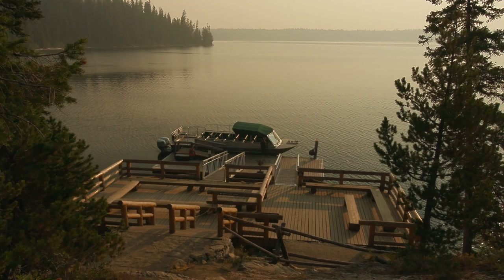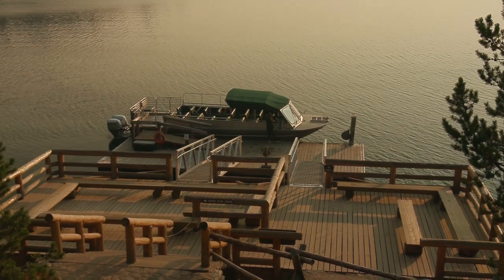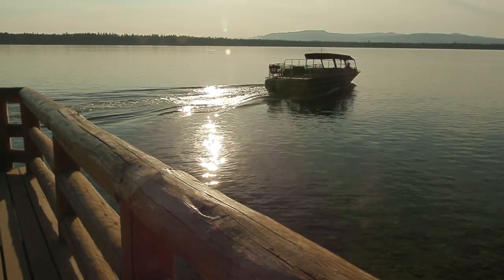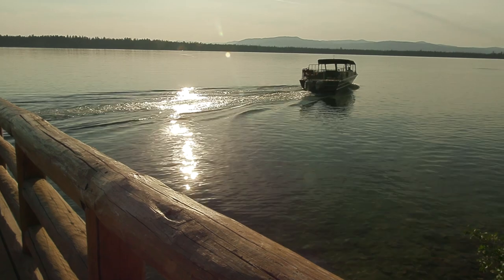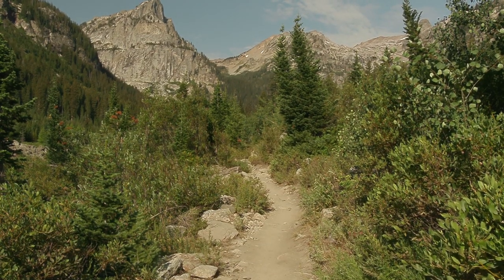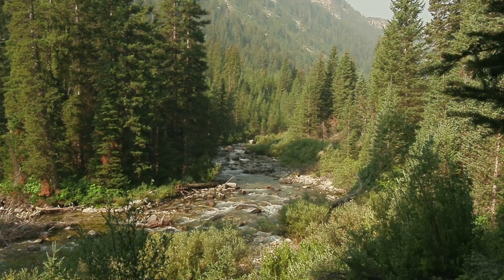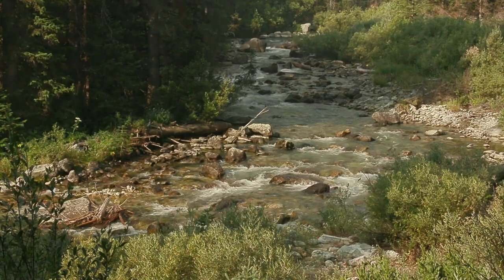The most common way of accessing Cascade Canyon is by taking a shuttle boat across Jenny Lake. The Cascade Canyon Trail follows the stream and is one of the most popular trails in Grand Tetons Park, yet few people bother to fish Cascade Creek.